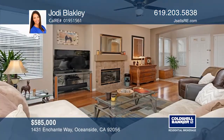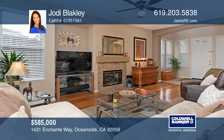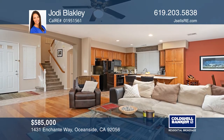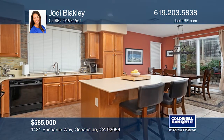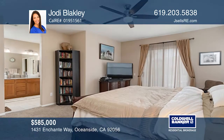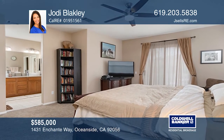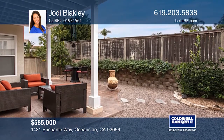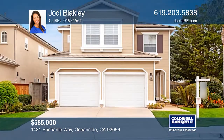Join the friendliest village in Rancho Del Oro. This former model, on a corner lot, has been well cared for and features many recent updates including exterior and interior paint, light fixtures, a tankless water heater along with granite and sinks in the master. Enjoy the outdoors in the easy-maintenance yard with a back patio and fruit trees. Come see your new home today with Jodi Blakely.